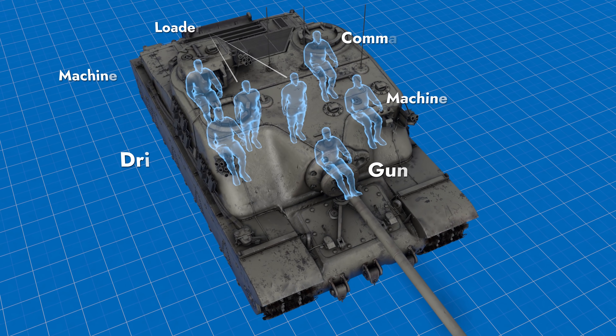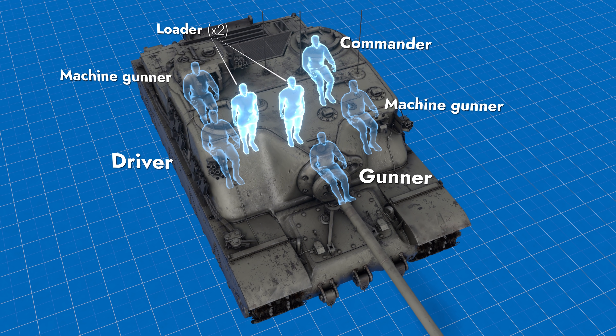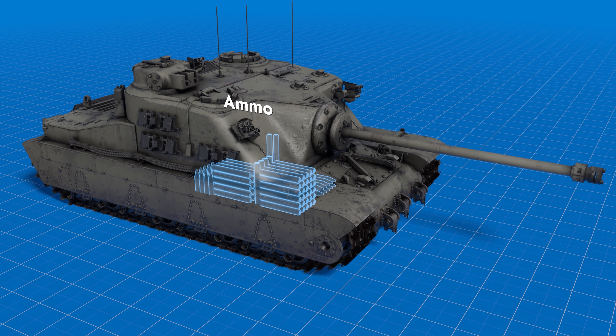The crew includes seven people: the driver, the gunner, the commander, two loaders, and two machine gunners. The ammo stowage is situated on the floor of the combat compartment.